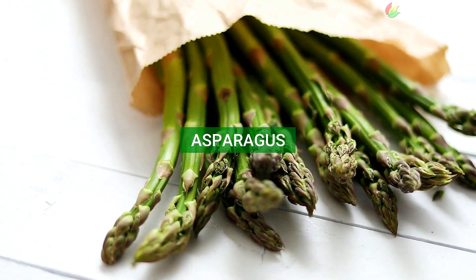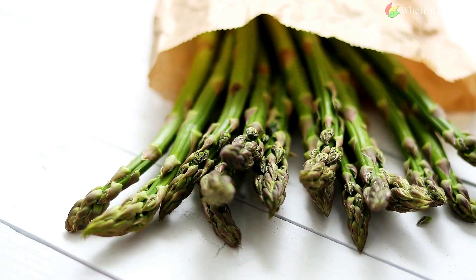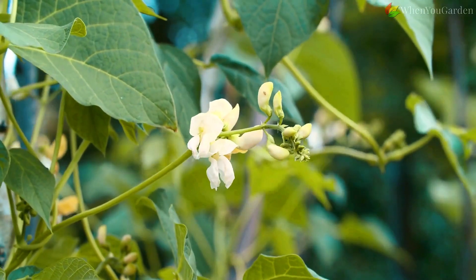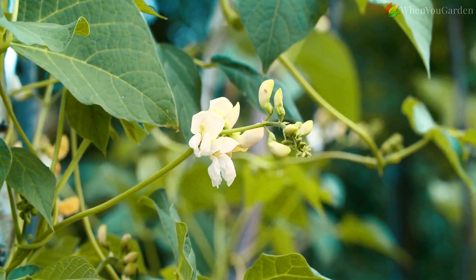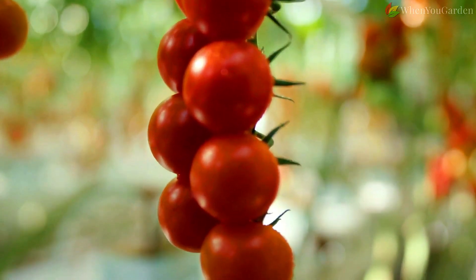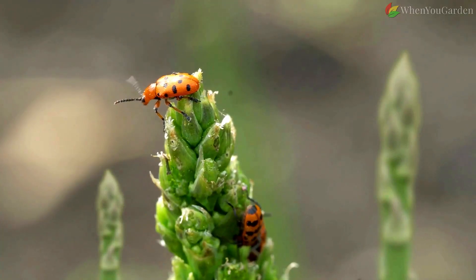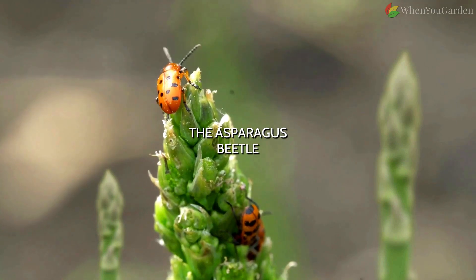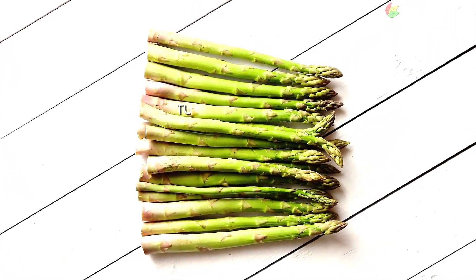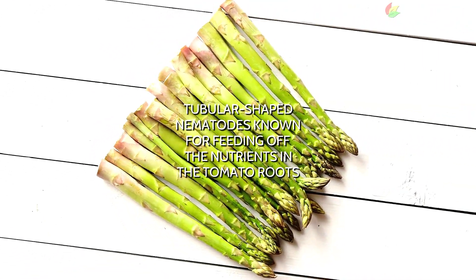Asparagus. The best relationships are those in which both parties feel they are getting something out of it — and this is precisely the relationship between asparagus and tomatoes. Tomato is a well-known companion plant for asparagus because it produces a colorless alkaloid called solanine that repels asparagus's arch enemy, the asparagus beetle. On the other hand, asparagus defends tomatoes against tubular-shaped nematodes known for feeding off the nutrients in the tomato roots.